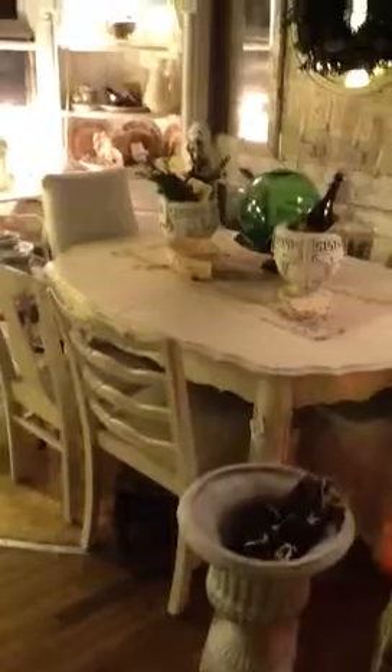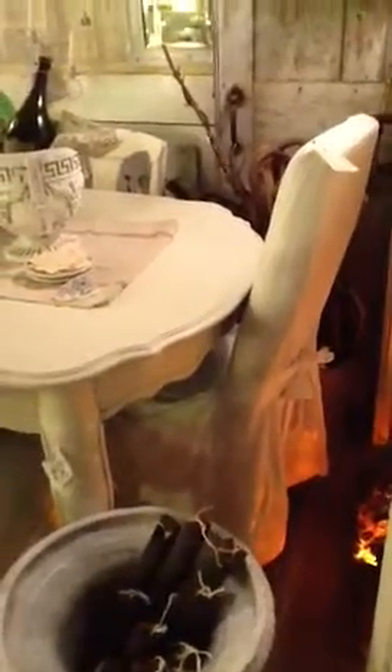We also have two Parson chairs. Those are sold separately, but we thought those were adorable and they look so good with the table. Definitely shabby chic.